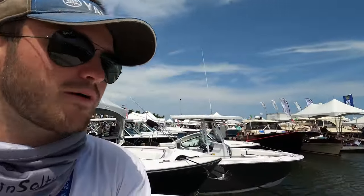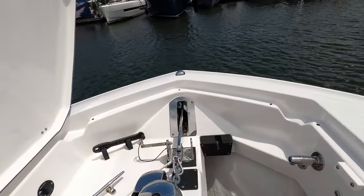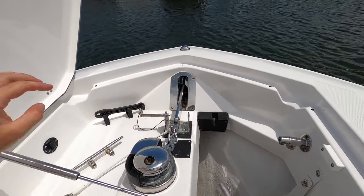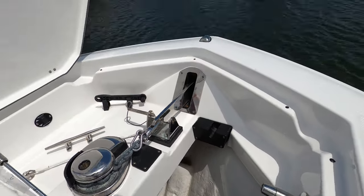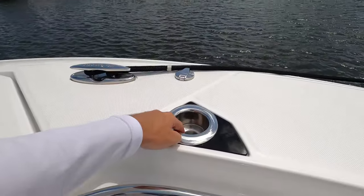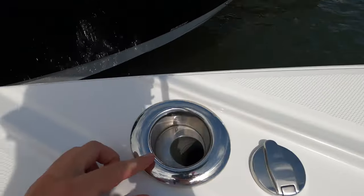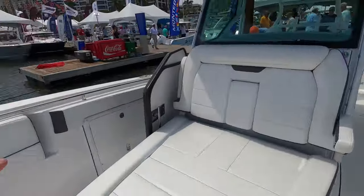Starting up here in the bow of the boat, here's our anchor well with a windlass — nice big anchor well. We've got two cleats up here in the front, as well as cup holders that are doubling as rod holders. You can have your rods up here for pitching to mahi and everything like that, and there's another one on the other side too — same cup holder rod holder setup.